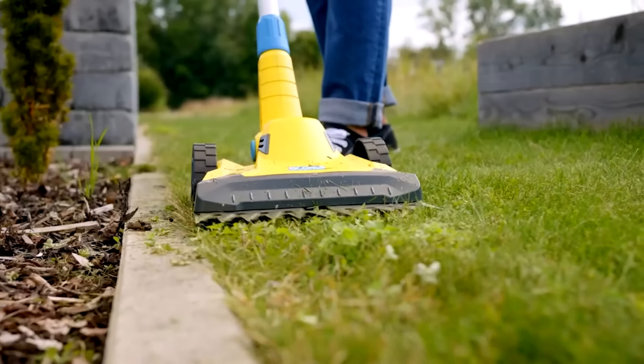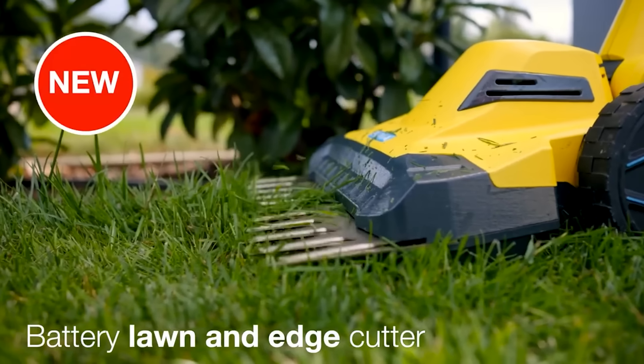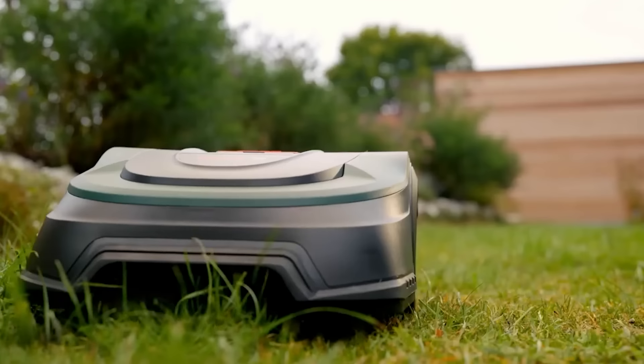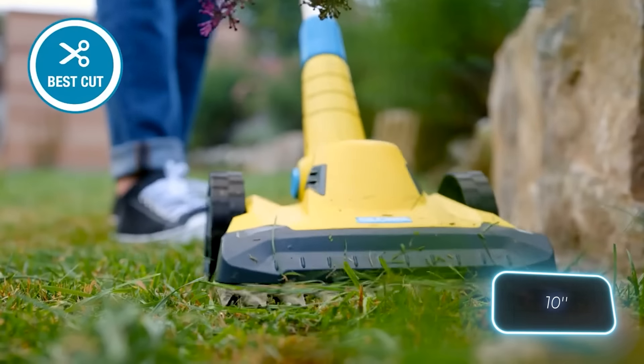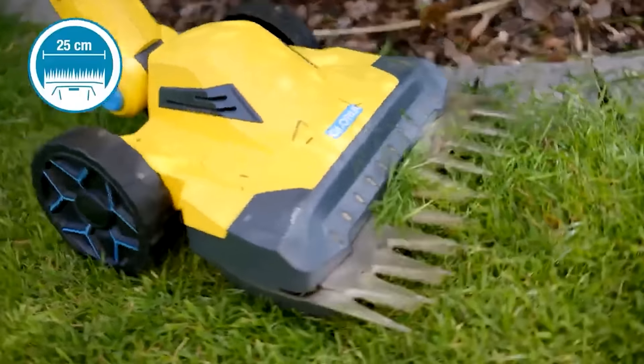By the way, if you have any tool with the Bosch 18V Power for All system, its battery will also fit the trimmer. The handle angle of the model is adjustable, and the cutting width is 25 centimeters. You can work with the trimmer close to fences, curbs, and other obstacles.